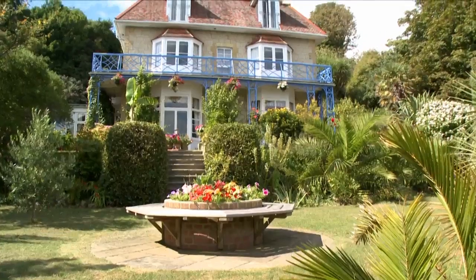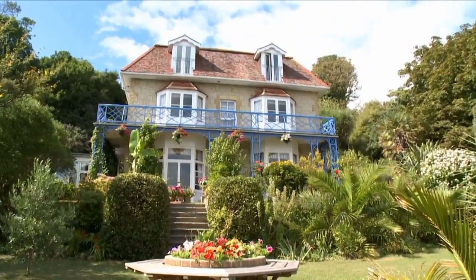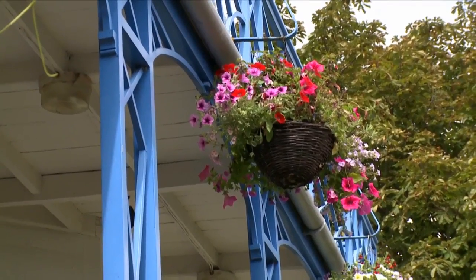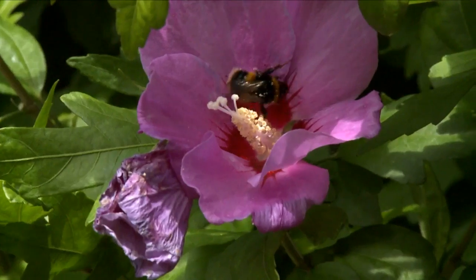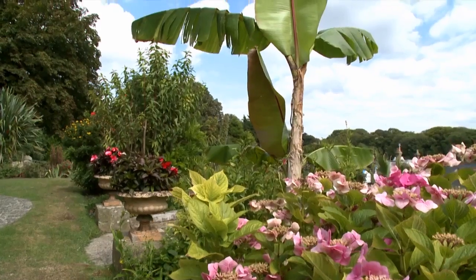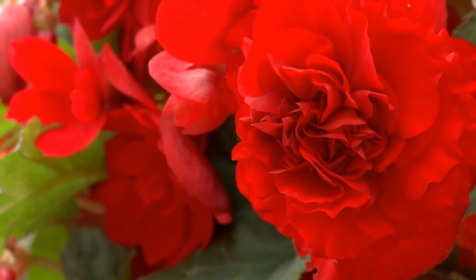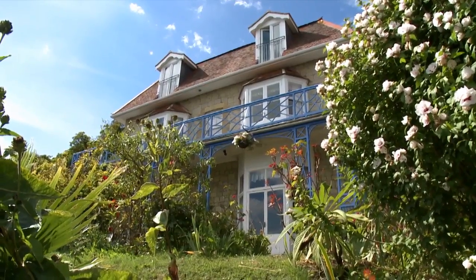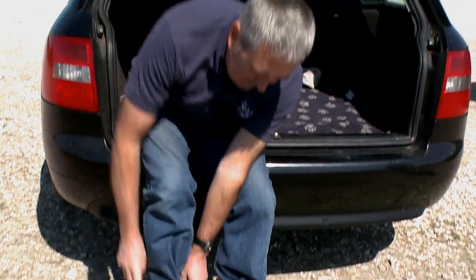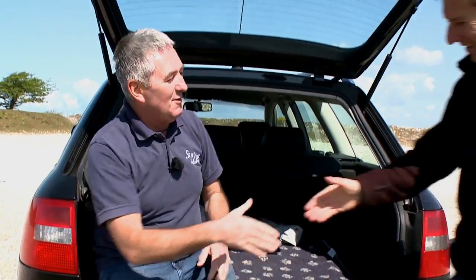David is a real expert when it comes to plants and flowers, as anyone who has stayed in his family-run hotel will know. It is quite simply a gardener's paradise, beautifully planted with all kinds of native and exotic species — so who better to guide us on a spring wildflower walk.